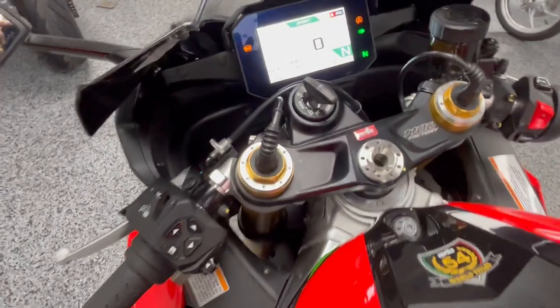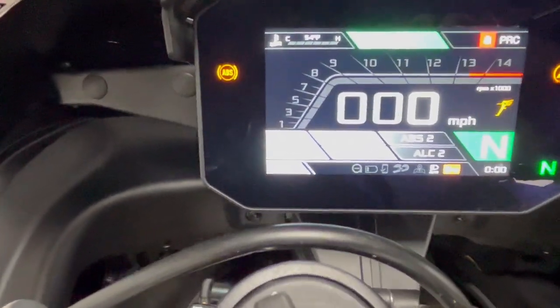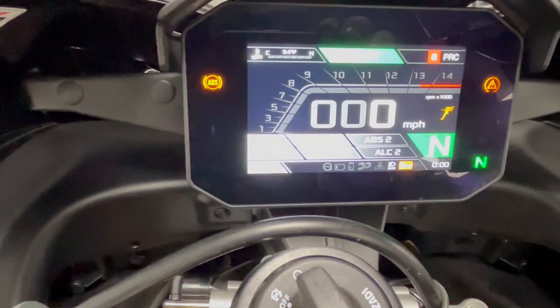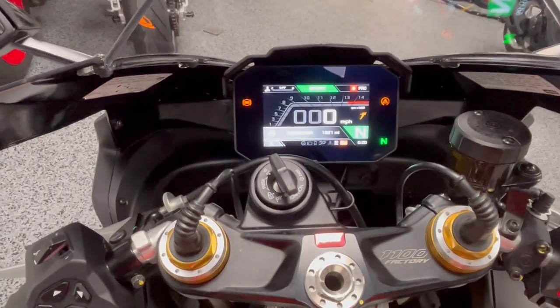As you can see on the screen here, you can change the different modes. We'll get to the mileage — 18.21 on the miles — and we'll start it up.